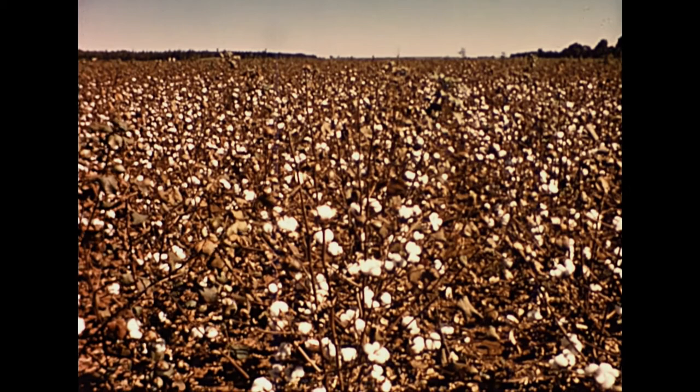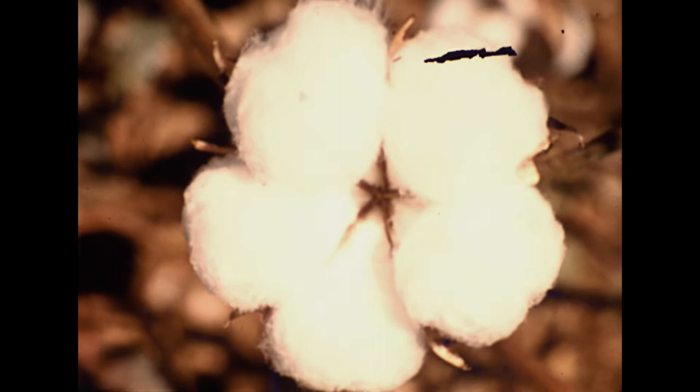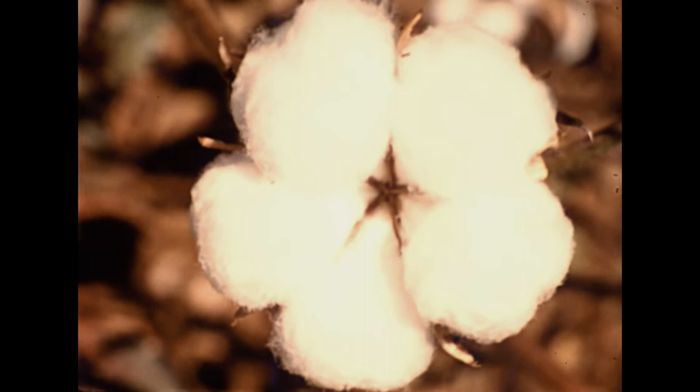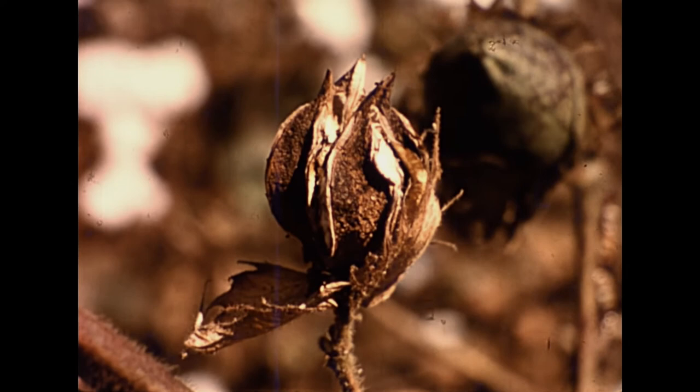Provided the growth potential of the plants is satisfactory, correct spraying ensures a high yield. Do you want your cotton to look like this, or like this? This farmer likes to have lots of good, clean cotton.